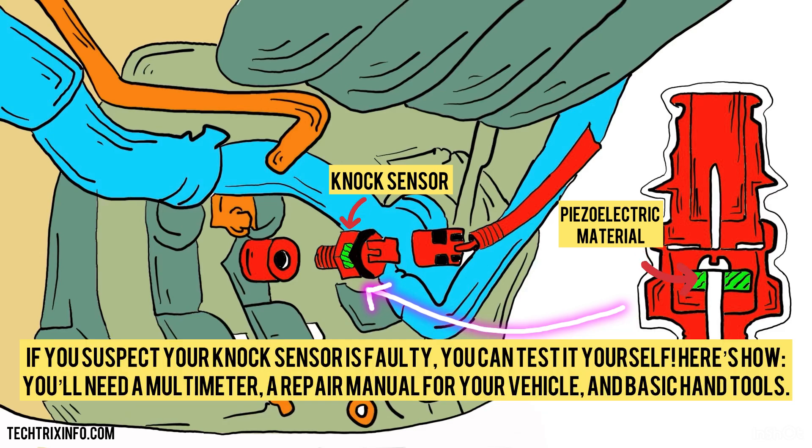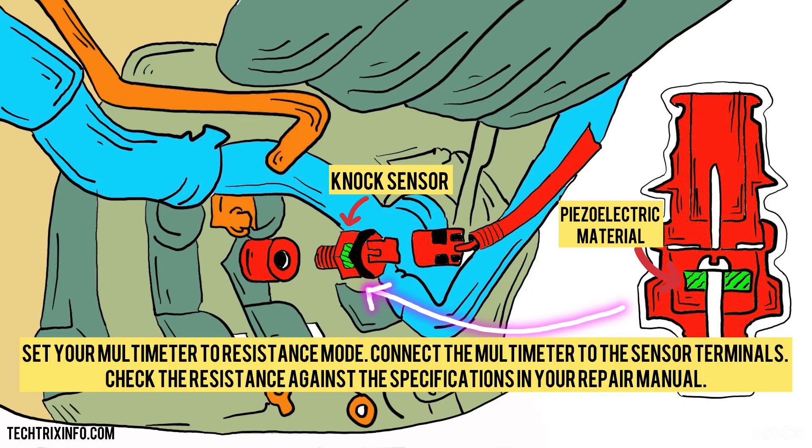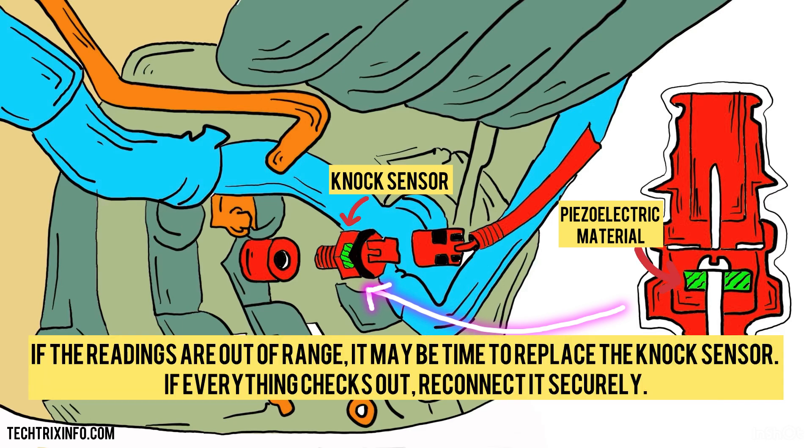If you suspect your knock sensor is faulty, you can test it yourself. You'll need a multimeter, a repair manual for your vehicle, and basic hand tools. Find your knock sensor in the engine bay — it's usually mounted on the engine block. Carefully unplug the electrical connector from the knock sensor. Set your multimeter to resistance mode and connect the meter to the sensor terminals. Check the resistance against the specifications in your repair manual. If the readings are out of range, it may be time to replace the knock sensor. If everything checks out, reconnect it securely.